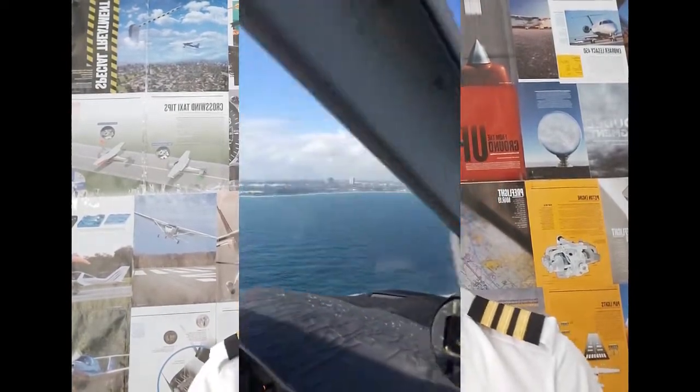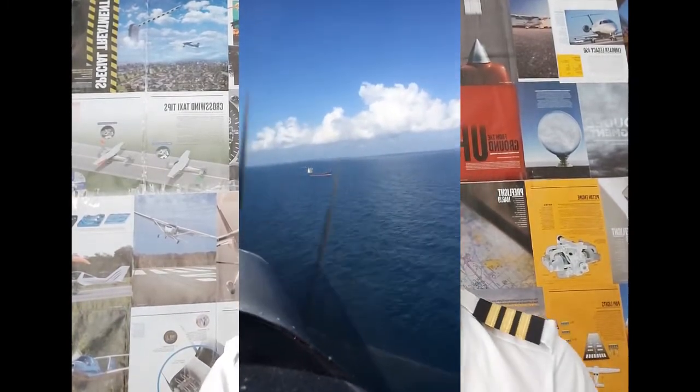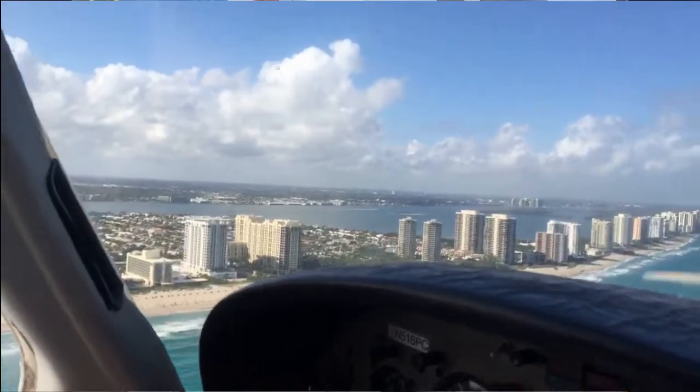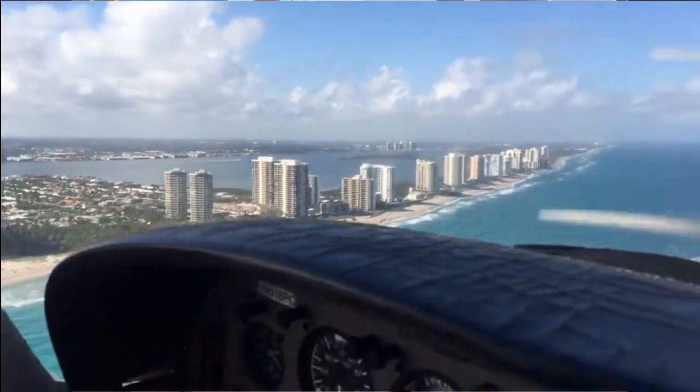We requested from the controller that we wanted to fly low along the coast area. He approved us, telling us to stay at about 500 feet and two miles east of the coastal area. We descended to 500 feet and were flying really low — it was a beautiful experience.